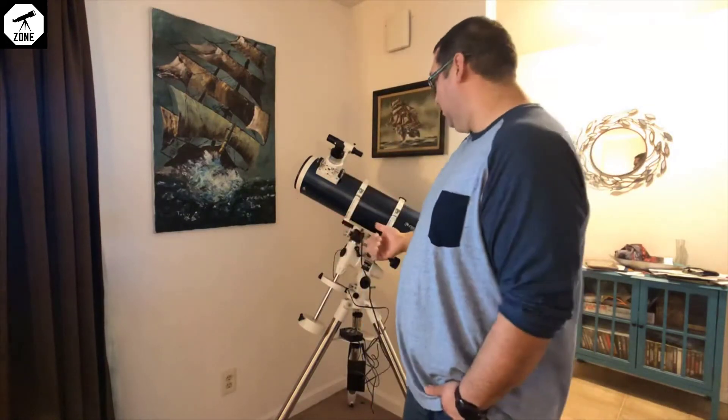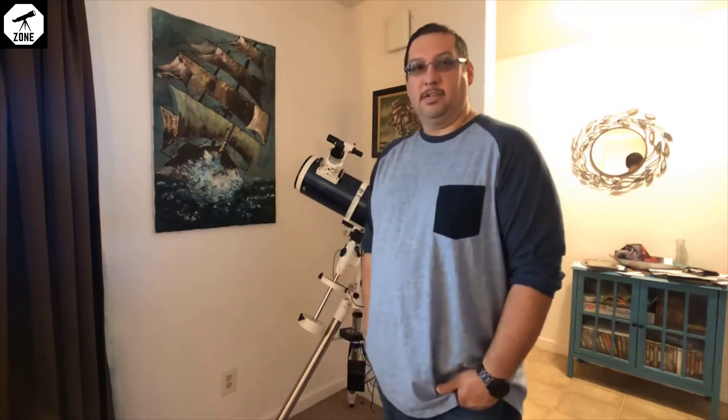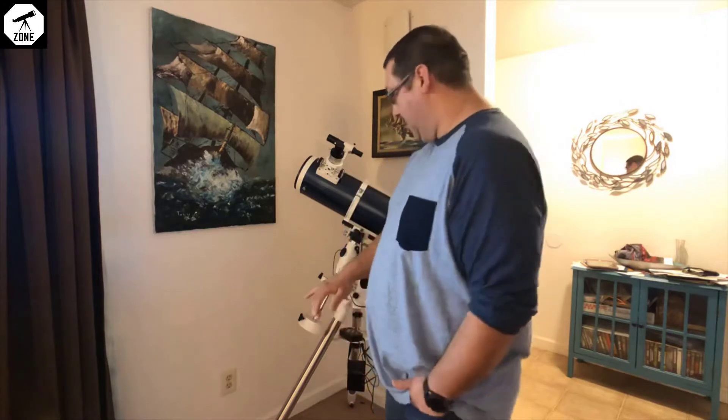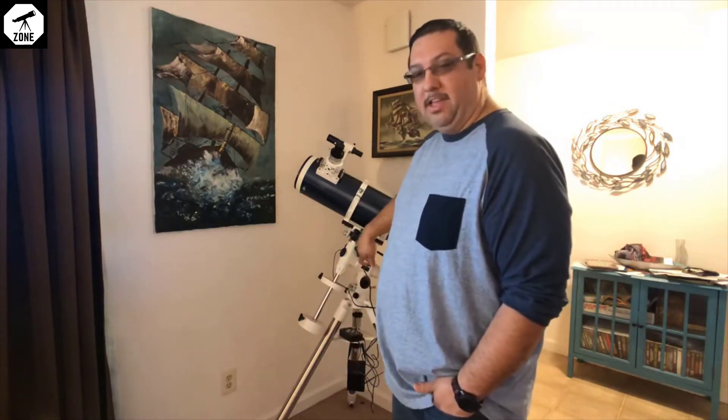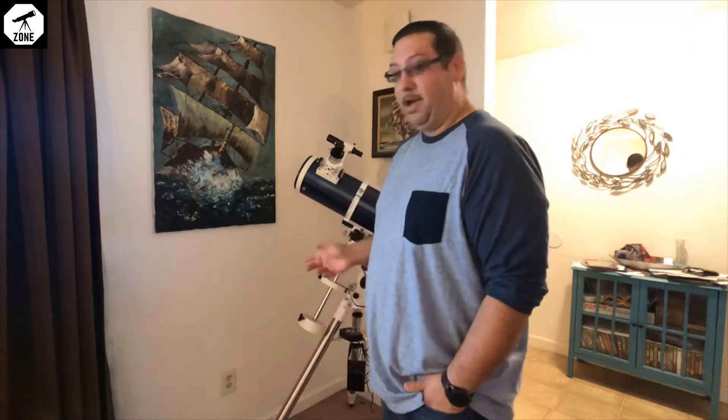I have a Celestron Omni XLT 150 — it's about a six-inch mirror, really nice telescope. I got it for a good price from somebody I know here in town. It also came with a motor drive. It's not a go-to mount — I can't type in numbers or go through a catalog to get it to go to, say, M42, the Orion Nebula, which is one of my favorite nebulas — but it will track.